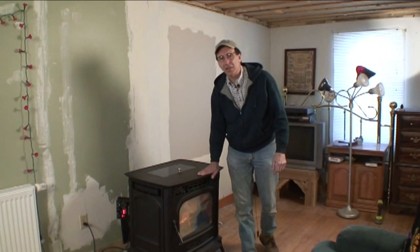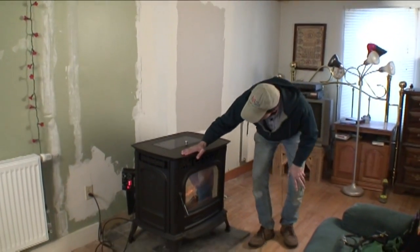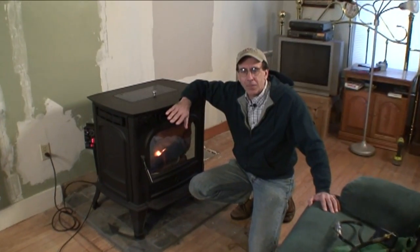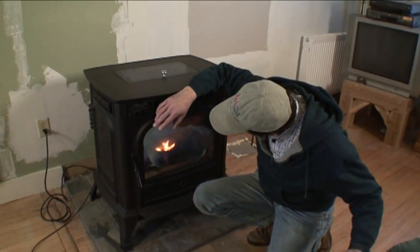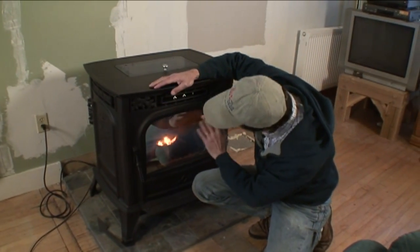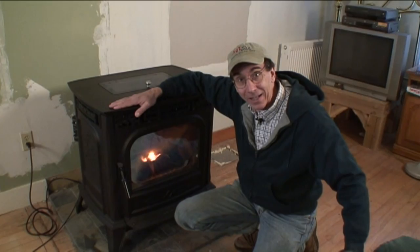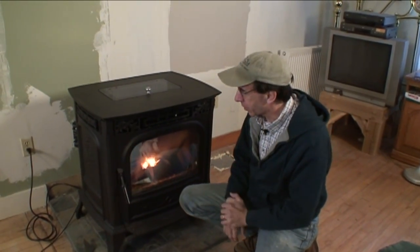So here we are. We've been running the pellet stove and we've been very pleased with its performance. It has done a fine job. It's been pretty much the exclusive heating source for the house for several weeks now. You can see it's a little dusty — it's ready for a cleaning. Nobody's touched it yet, so we will clean it. But before we do that, we had some other things I wanted to do.